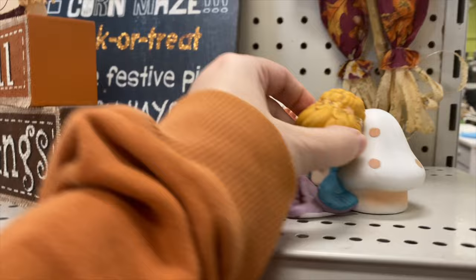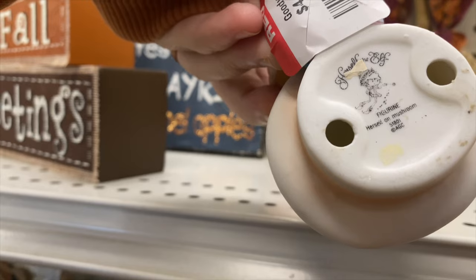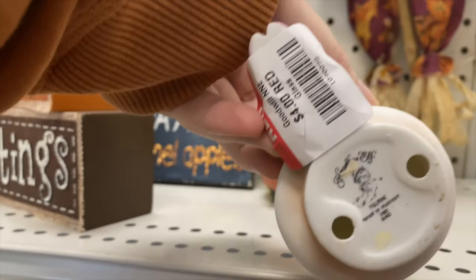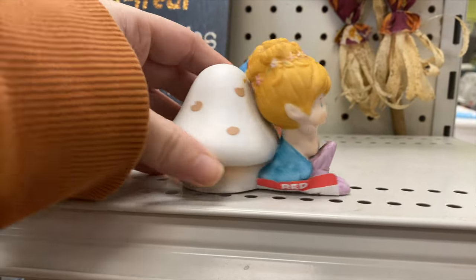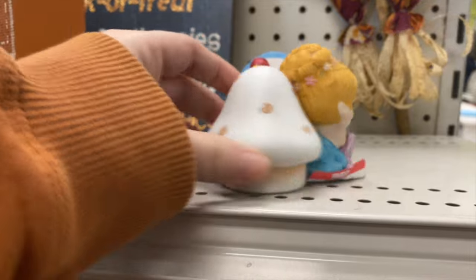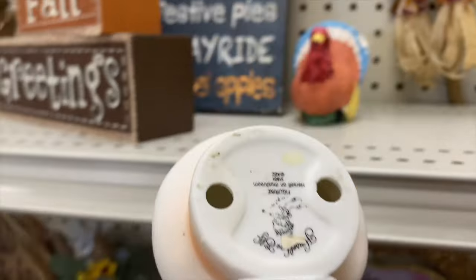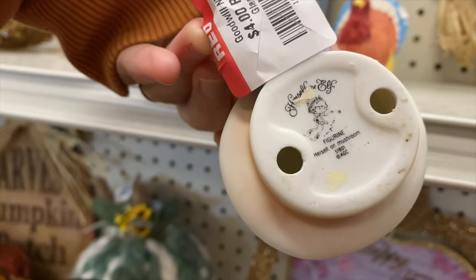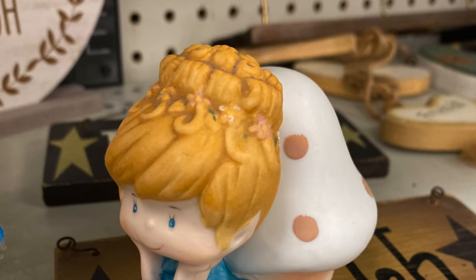I was drawn to this piece because of the mushroom, and it's only $4. It's called Herself the Elf. I definitely had to look this up because I wasn't familiar with it, but I thought it was cute — I was going to get it anyway because of the mushroom. I guess Herself the Elf is something from the 80s, probably some kind of a cartoon or book series, and there's a lot of items out there that sell for good money.